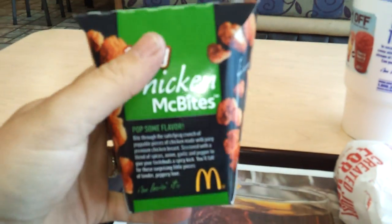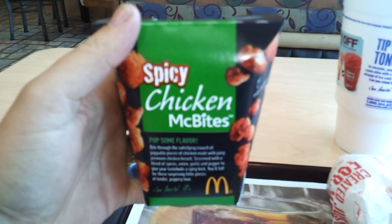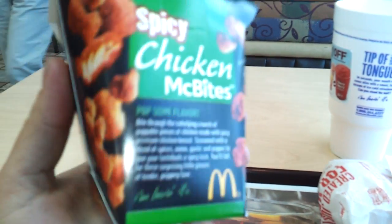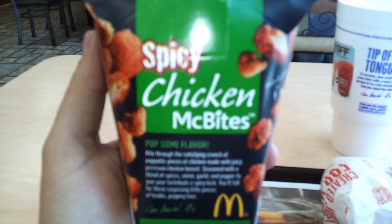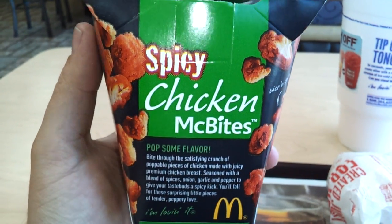We are going to try something new today. Look what we got — the Spicy Chicken McBites. This is a limited edition thing here at McDonald's. They're around for a limited time.